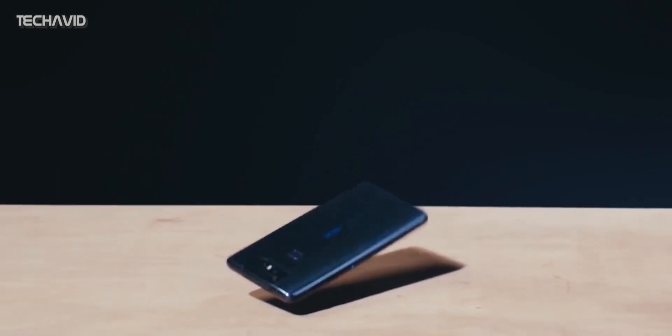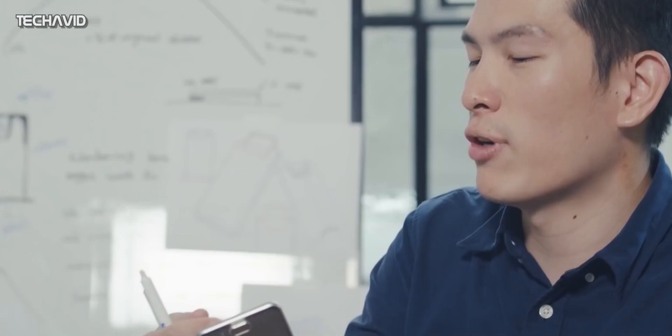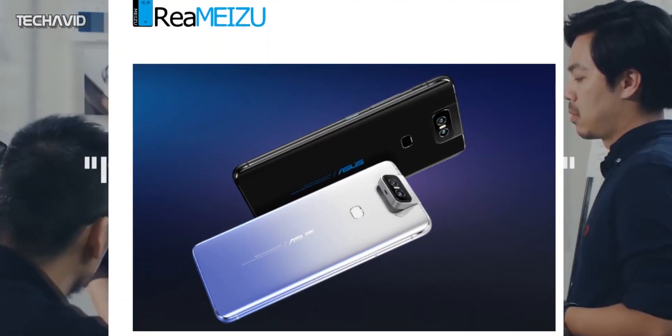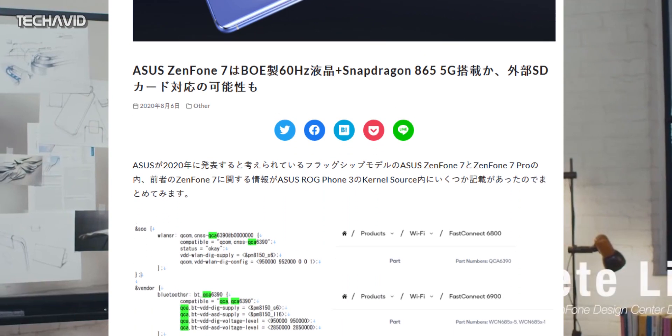Today we have multiple reports that revealed some of the key specifications of the Asus Zenfone 7. The Chinese publication Riemizu found some of the specs from the kernel source of Asus ROG Phone 3. They both share a similar chipset, and as a result, they share the kernel source code too.